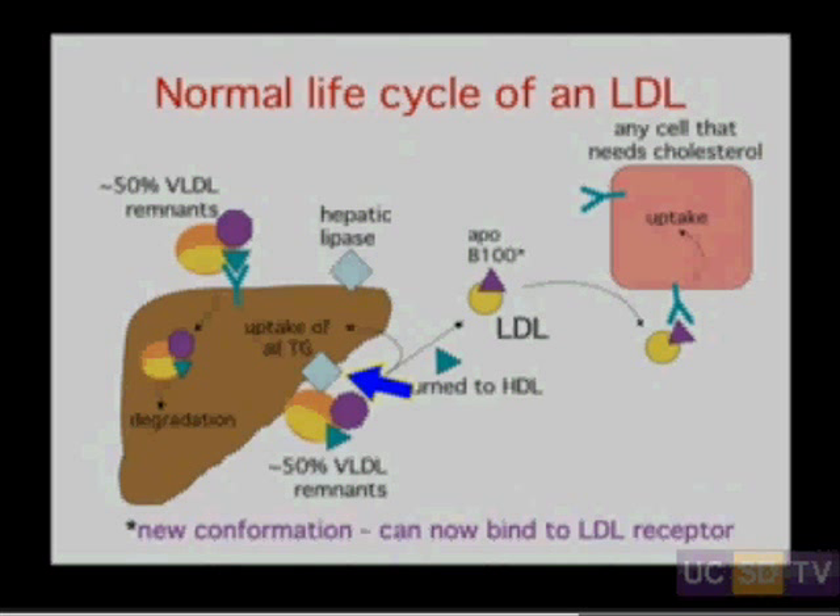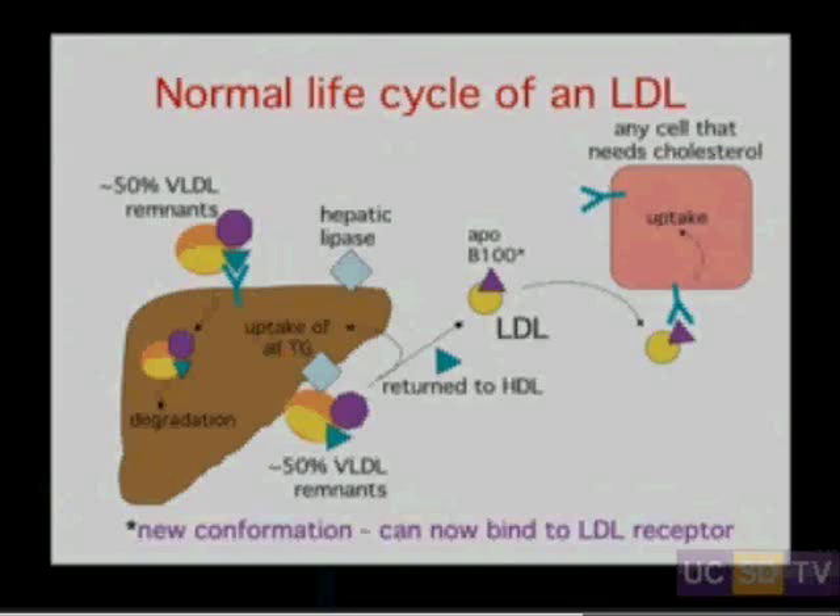LDL arises from VLDL remnants through an interaction with an enzyme called hepatic lipase — the third lipase we've encountered. Hepatic lipase essentially depletes the VLDL remnant completely of triglyceride, and that triglyceride winds up in the liver. What we have as a result is an LDL particle composed solely of cholesterol esters. We also lose affinity for APOE, which is lost and returned to HDL — our lending library of proteins.